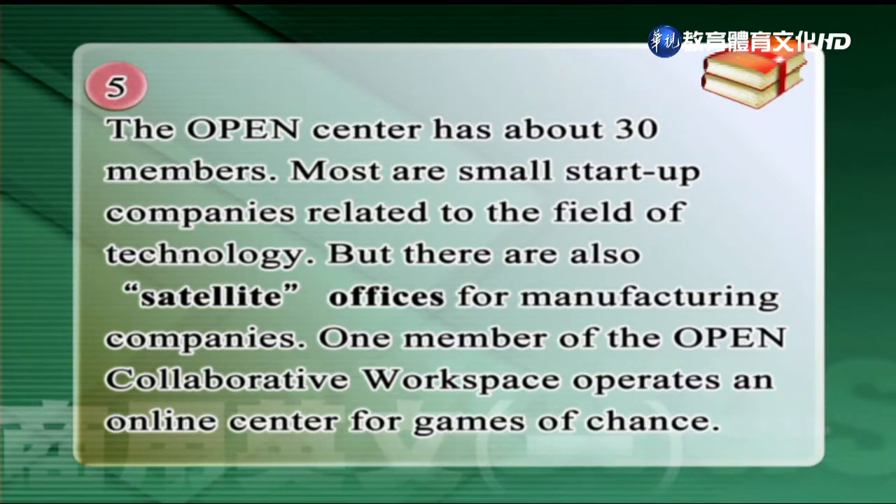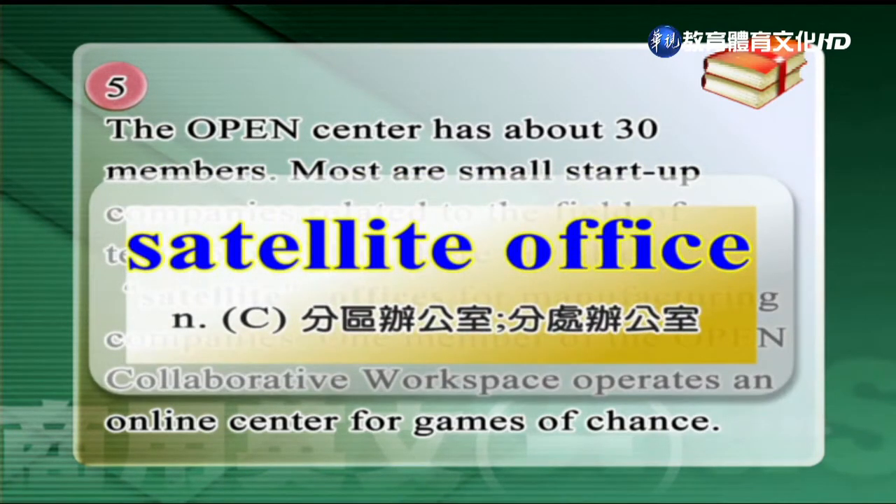The Open Center has about 30 members. Most are small start-up companies related to the field of technology. But there are also satellite offices for manufacturing companies. One member of the Open Collaborative Workspace operates an online center for games of chance. 這邊有一個單字，是分區辦公室。Satellite Office.